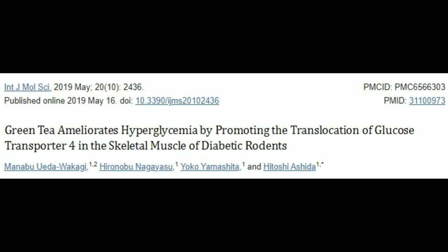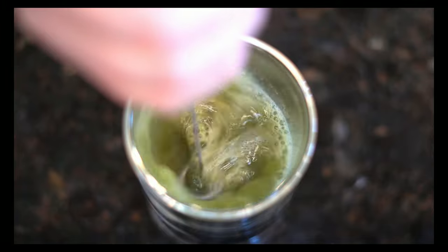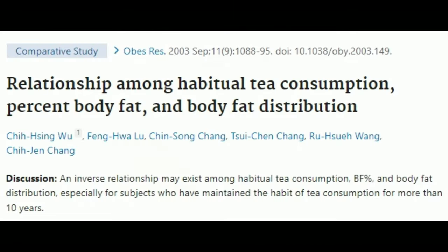In diabetic rats, green tea lowers high blood sugar levels by activating muscle GLUT4. In Japan, people who drink 6 cups of green tea a day have been found to have a 33% lower risk of developing type 2 diabetes compared to those who drink just 1 cup a week. EGCG, the main catechin in green tea, inhibits fat cell proliferation, increases antioxidant activity, and blocks lipid formation. There also appears to be an inverse relationship between habitual tea consumption and body fat percentage and body fat distribution.